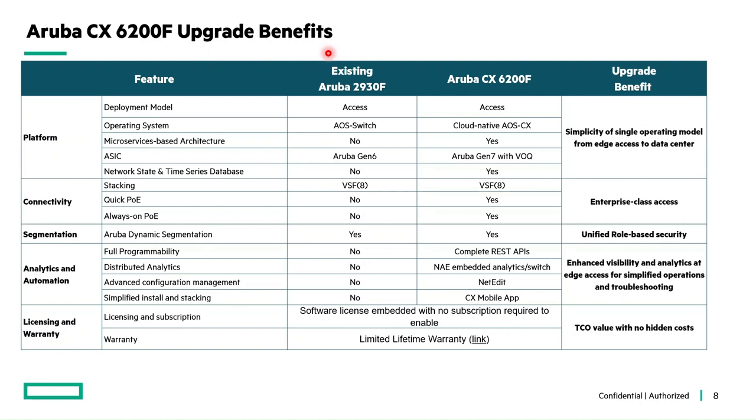Let's see the upgrade benefits for customers moving from the Aruba OS 2930F 12-port switch to the latest Aruba CX 12-port 6200F fixed series. Key differences include: the simplicity of a single operating model from edge to data center with cloud-native AOS-CX software built on the Gen 7 ASIC with VOQ (Virtual Output Queuing); enterprise-class access connectivity with Quick PoE and Always-On PoE, available only in CX switches; and enhanced visibility and analytics with complete REST APIs, NAE, NetEdit, and the CX mobile app — also exclusive to CX switches.